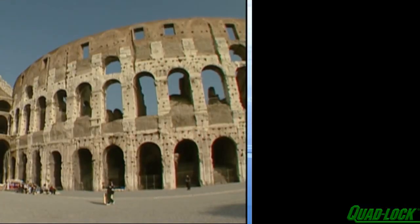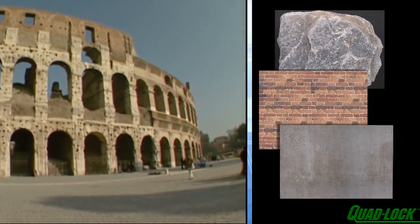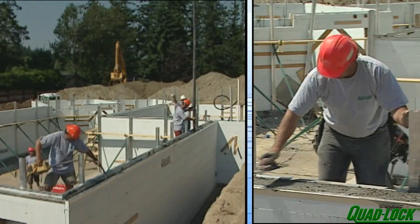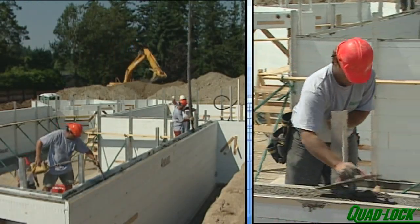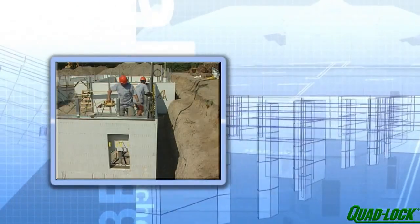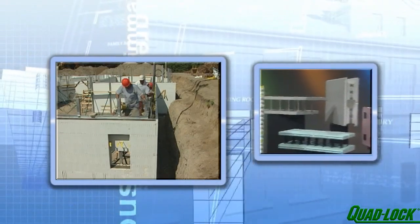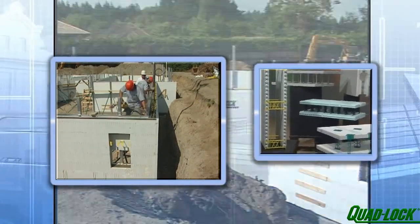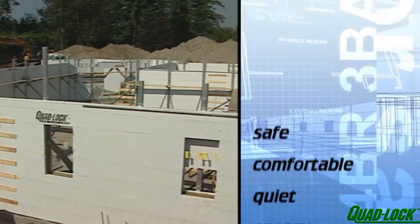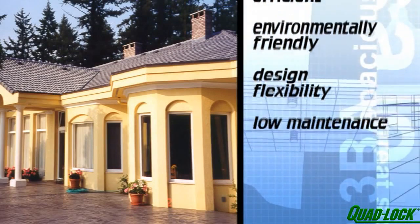Since ancient times, people have relied on the properties of stone, masonry, and concrete to protect them from natural and man-made perils. ICF technology brings those time-tested materials into the world of modern construction. Building homes using ICFs has become increasingly popular since the early 1990s, and since then ICF technology has evolved into a superior building product. Other building products simply cannot compete on the same level when you compare all the benefits of a concrete home.